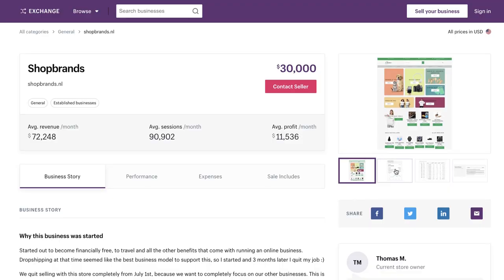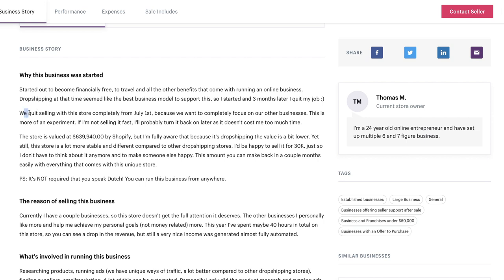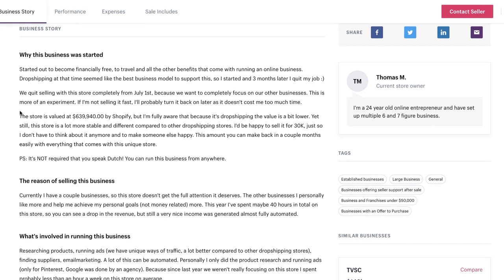Looking at the images, this guy is running Facebook ads. I tried to find the actual products he was advertising, but unfortunately it looks like he's unpublished the Facebook page, which means we can't see the ads he was running. He mentions they quit selling completely from July 1st, which is when he shut down all his ads and his Facebook page — so unfortunately I couldn't find the actual ads.